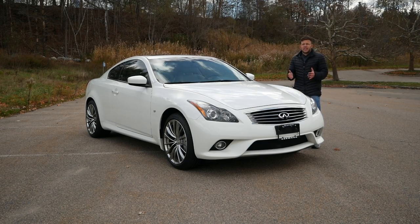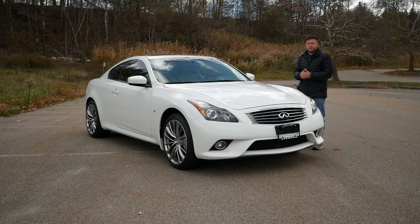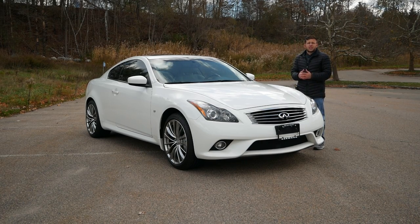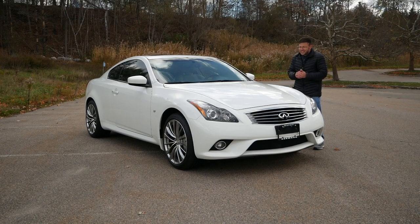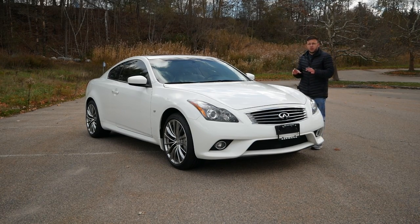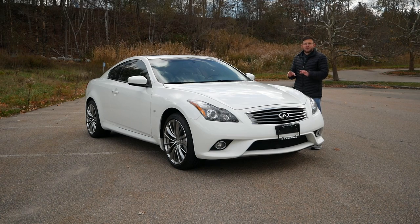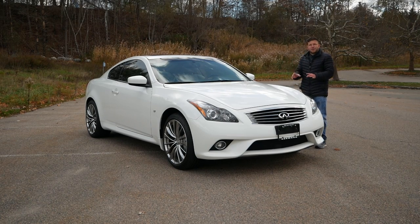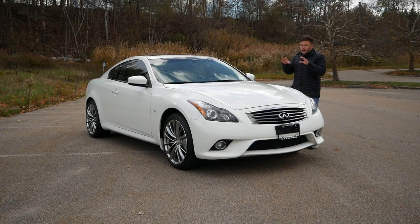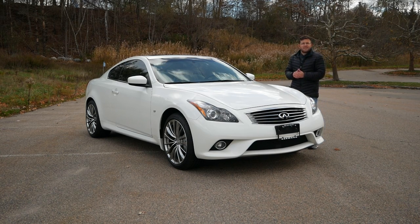Back in 2014, Infiniti went through rebadging for their alphanumeric system. So the G37 sedan and the G37 coupe were rebadged the Q40 and the Q60. The 2015 model year is one of the last to utilize the 3.7-liter naturally aspirated V6, and that's why I am here, because this is a very special car. In fact, this 2015 Q60 might be one of the cleanest examples I've ever seen.